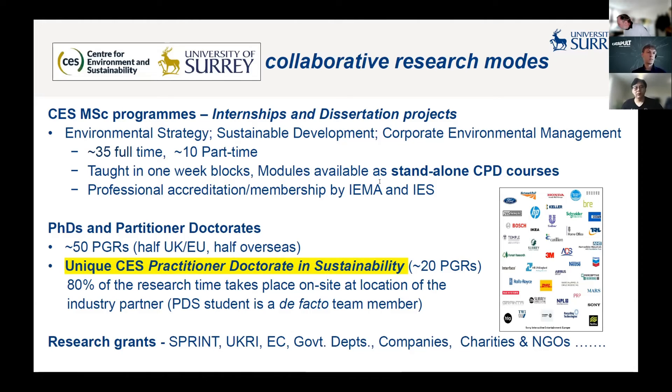The practitioner doctorate very much relates to what was discussed earlier, because these are doctorates that take place and are largely conducted within partner companies. Students are registered with us at CES, and 80% of the research time is on site at the partner location. The companies and organisations that support us fund the studentships, and I'm very happy to follow up with anyone on that. Of course, we also collaborate through classical research grants, and I'm happy to acknowledge research grants from SPRINT, UKRI, and companies in this domain.